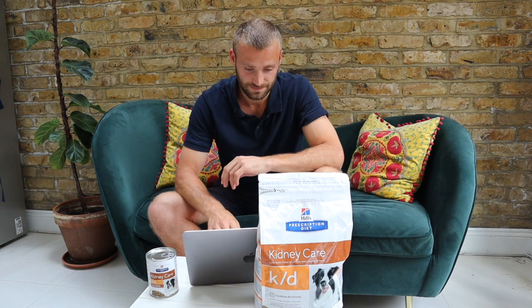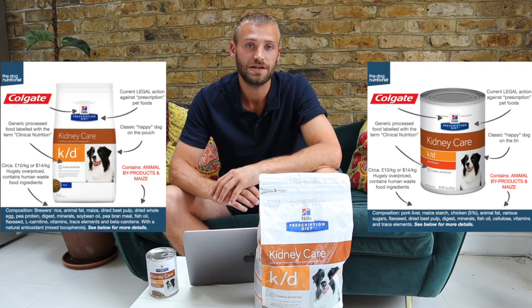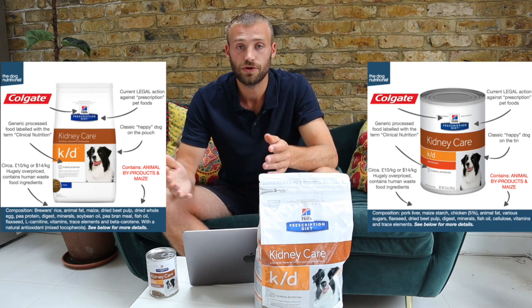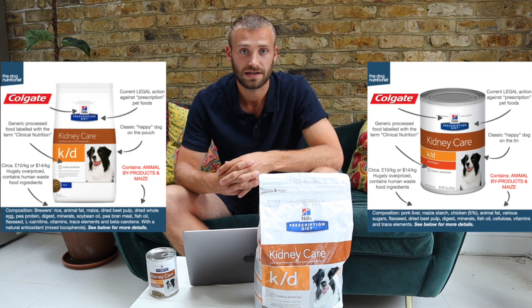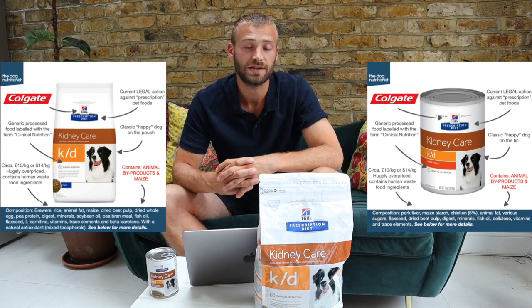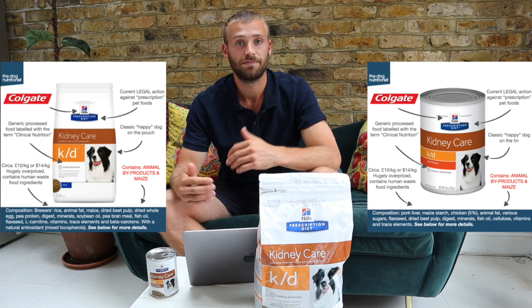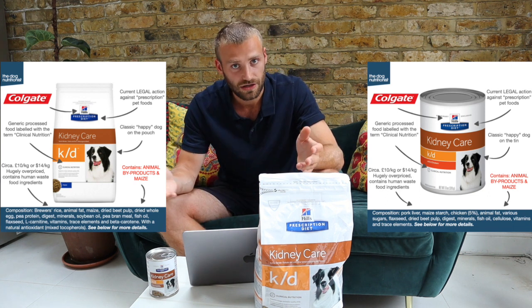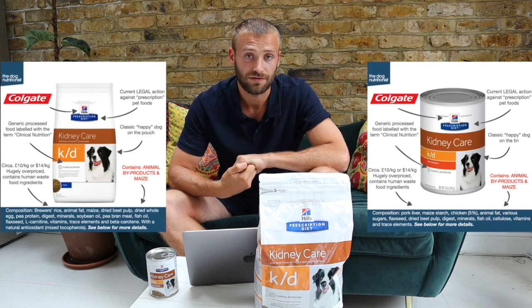We're going to come back to those causes after I've gone through the ingredients, to see if these foods address them. The first ingredient in the dry food is brewer's rice, and that is immediately sounding alarm bells. Dogs have no nutritional requirement for carbohydrates. A diet high in carbohydrates over a long period of time will put their digestive system under stress, affect the balance of bacteria in their gut, and cause inflammation along the gastrointestinal tract.